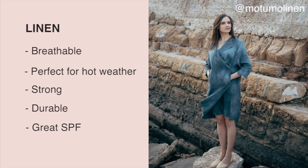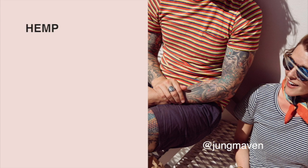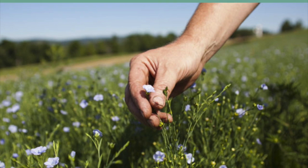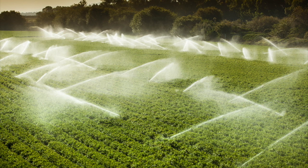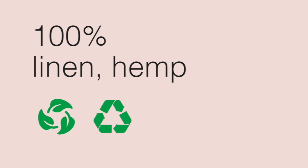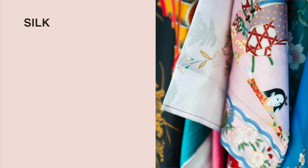Hemp is similar to linen in both feel and appearance. Hemp fabric is three times stronger than cotton, so repeated washing will not break the fiber down quickly. It's also breathable and UV resistant. Both linen and hemp are significantly less polluting — they can be grown without pesticides or fertilizers and require less water. Since both fabrics are created from natural materials, they are completely biodegradable.